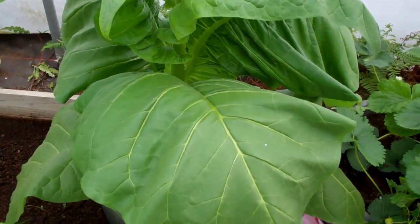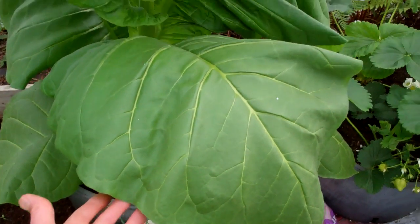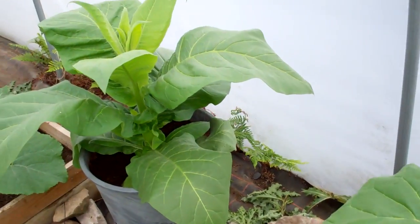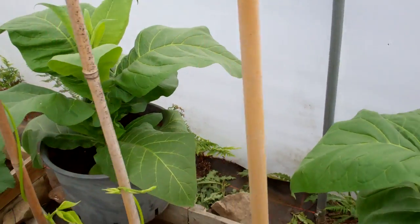This is my new one for this year — I'm growing some tobacco. I want to grow my own cigar. Look at the size of those leaves! I've never seen anything like it. I've got one there and one in another pot, so it loves the conditions.